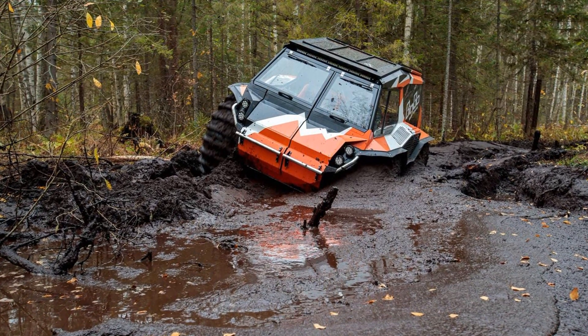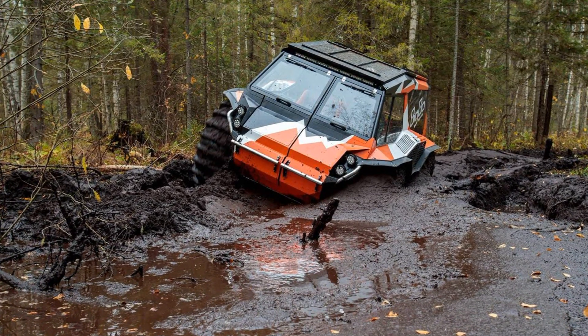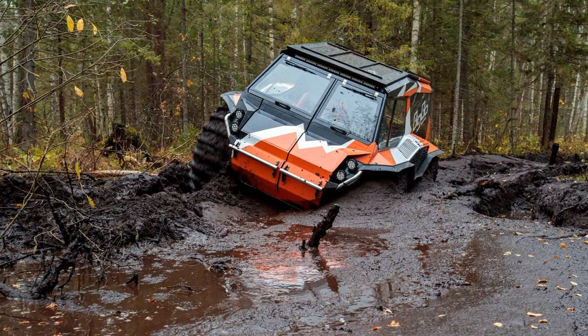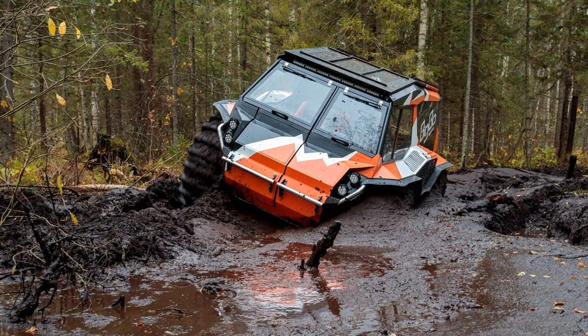The Big Bo amphibious all-terrain vehicle is a technologically unique off-road machine. Here simple details are ideally combined with interesting solutions that are worth paying attention to.